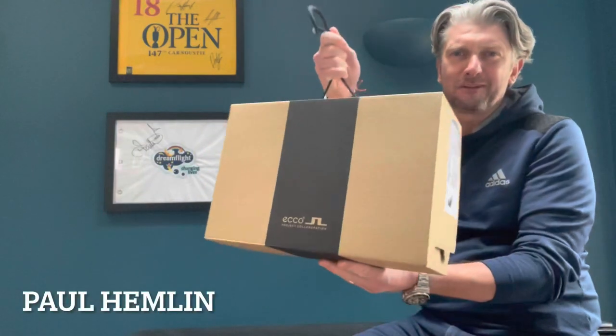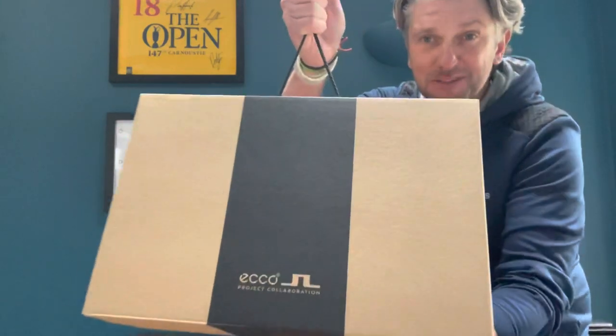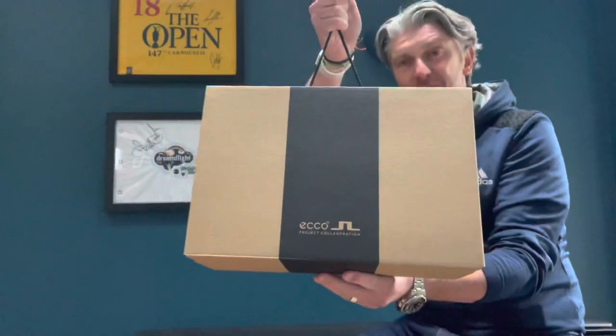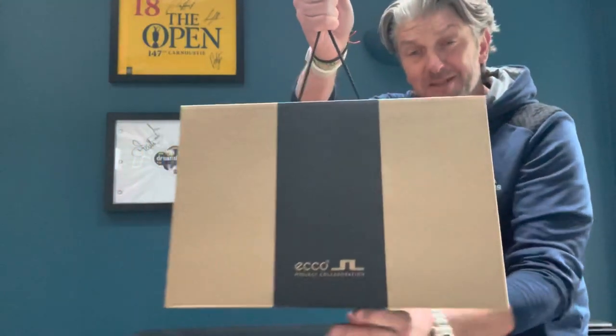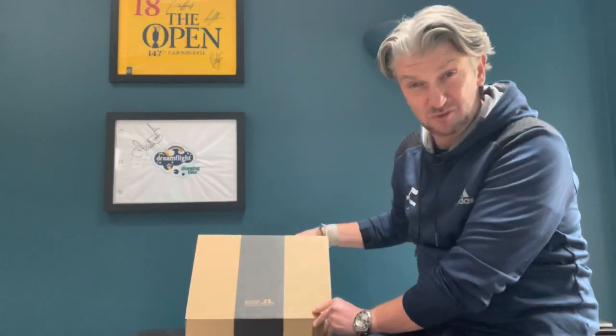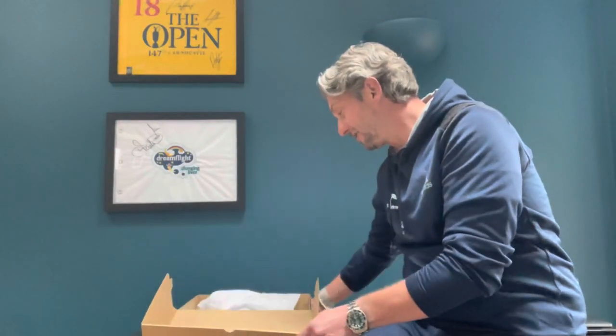Have I mentioned I like golf shoes? Well, if this box is anything to go by, I'm expecting something pretty special inside. This is the new collaboration between Ecco and J.Lindeberg — and that box looks like a shopping bag from Harvey Nichols. What's inside has cost 169 pounds, which is right at the top end of golf shoes. Some premium packaging — are you ready for this? I'm not even sure if golf's ready for this.